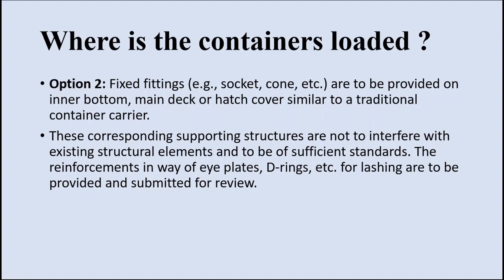Alternatively, containers can be loaded on fixed fittings such as sockets or cones, similar to fittings observed on a container ship. Similar fittings will be welded on the main deck or hatch cover. Any supporting structure must not interfere with existing structural elements, and the fixed fittings must be of sufficient standards. Reinforcements for eye plates, D-rings, and lashings are to be made, and these reinforcements will later be inspected by the class surveyor.